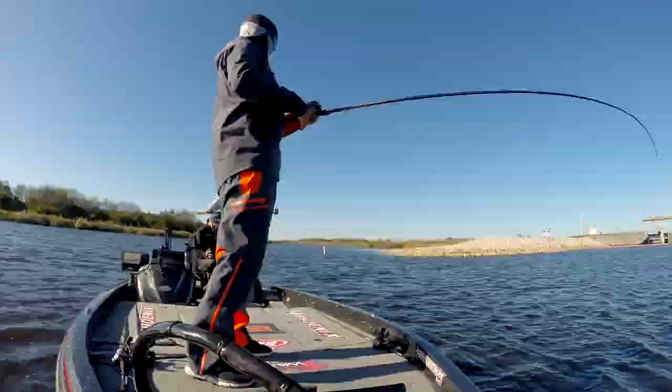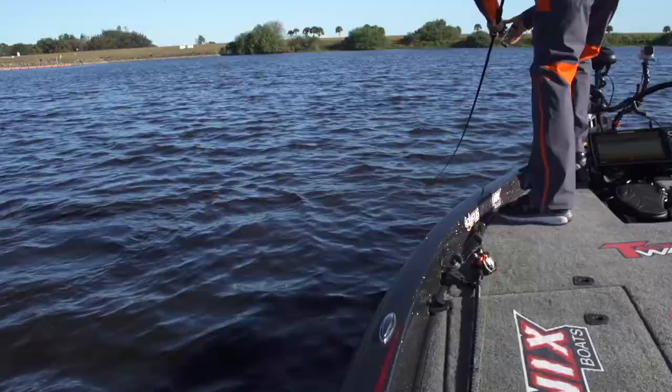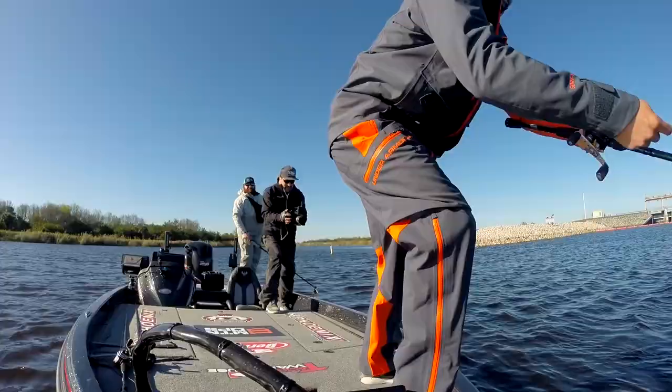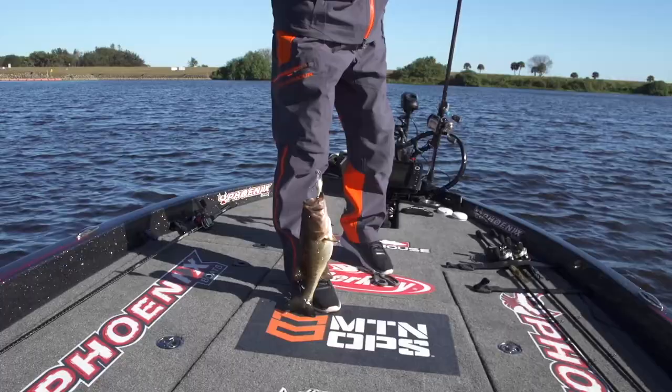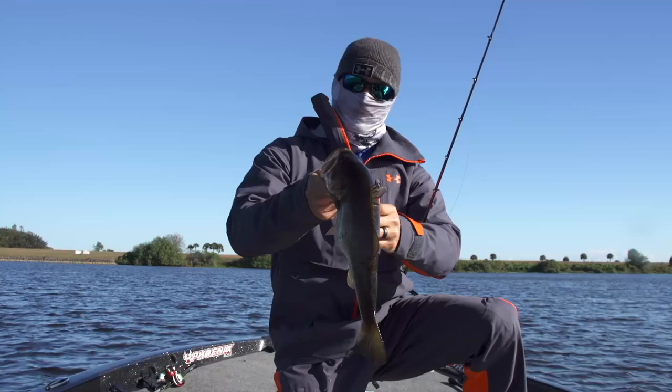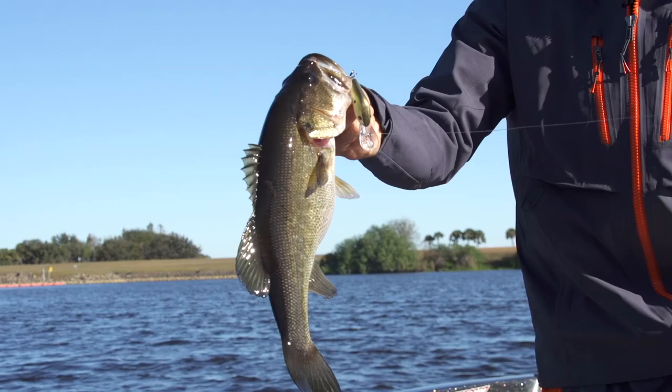There's one — cranking those rocks, got it! Some current flowing. Sweet, barely hooked too. That's number one on the Berkley Dredger 10.5-foot diving. You can see we're fishing where there's a lot of current flowing out of these locks right here — fat little fish just gorging up on some shad, bunch of bait in the area.